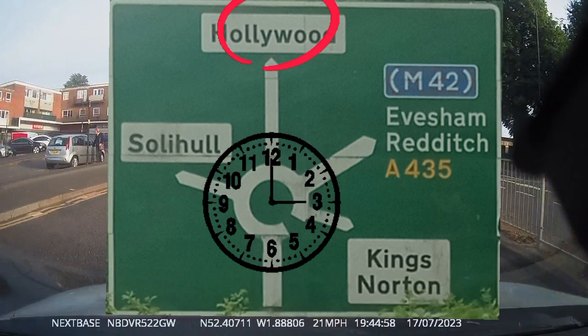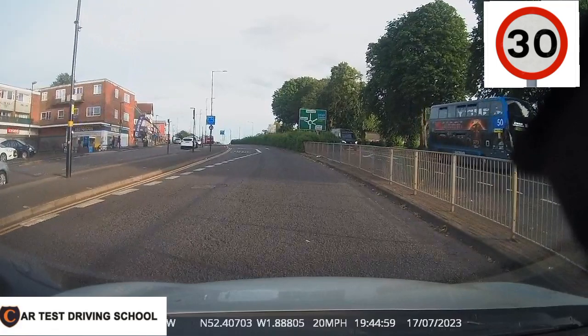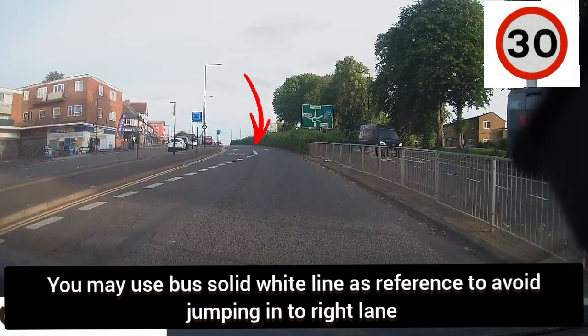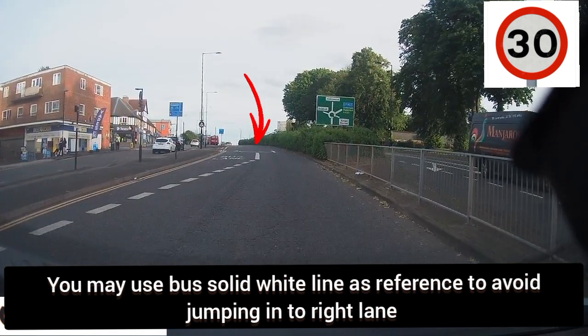Looking at the signboard, we will be using the 12 o'clock rule. Taking the second exit, it's on the 12 o'clock position. Therefore, we would be using the middle lane because the left lane is restricted for left turns only.